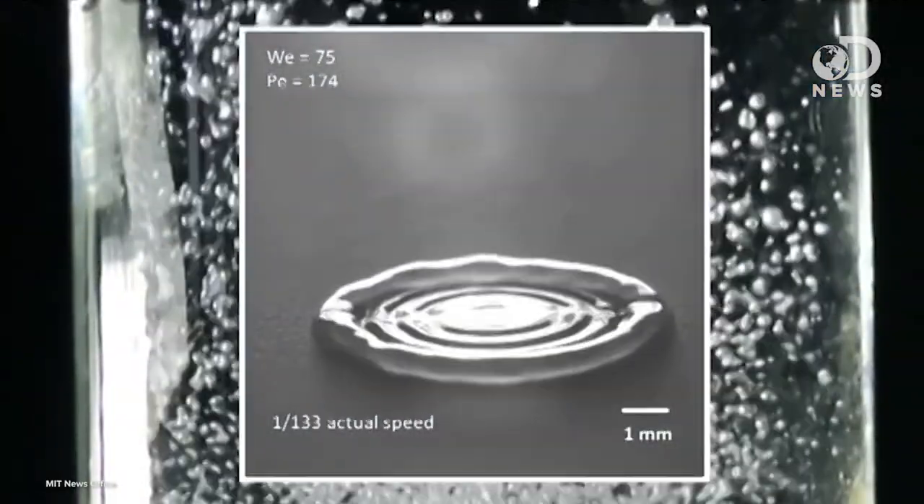But the mechanism behind petrichor was a bit of a mystery until MIT scientists captured slow-motion images of falling water drops. The videos revealed that the raindrops trap air in bubbles. When they hit the ground, the bubbles capture small molecules from the soil. These molecules bubble up to the surface and release aerosols, not unlike the bubbles in a glass of champagne.